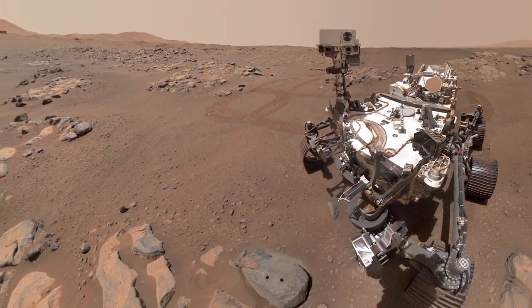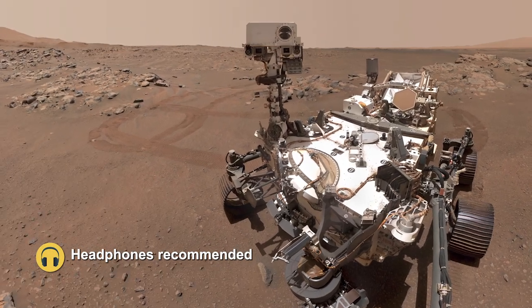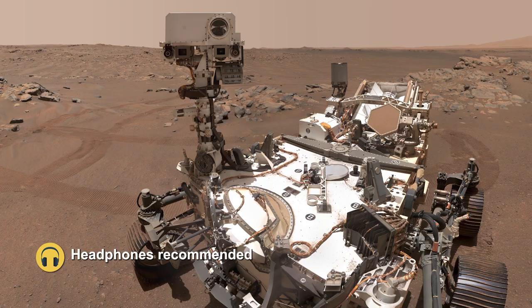On NASA's Perseverance Mars Rover, we have not one, but two microphones, and these microphones are the very first instruments of their kind ever to go to Mars.